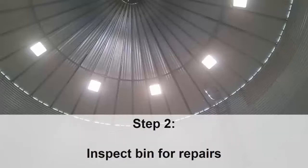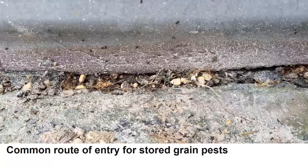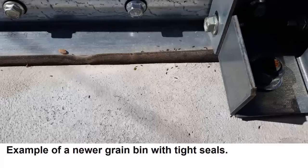The next step is to inspect the bin for repairs. The bottom seam next to the concrete is a common route of entry. Here is an example of a newer grain bin with tight seals.